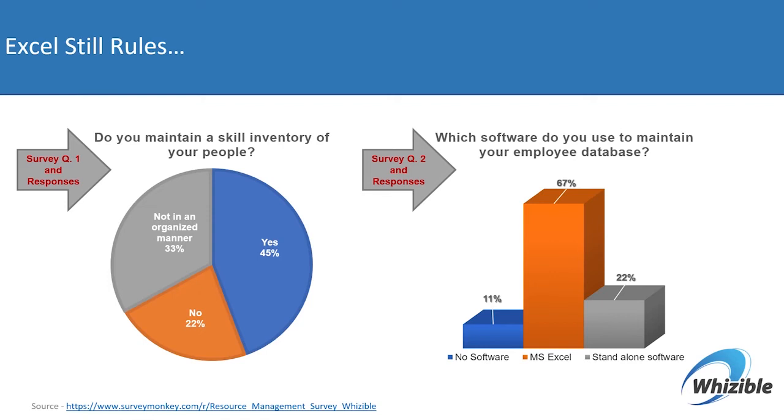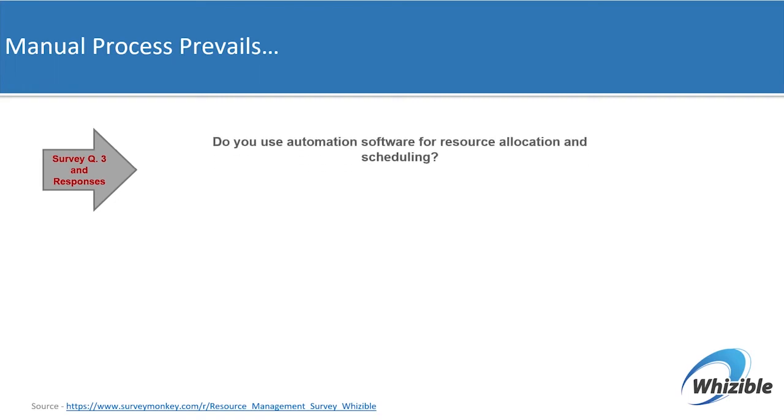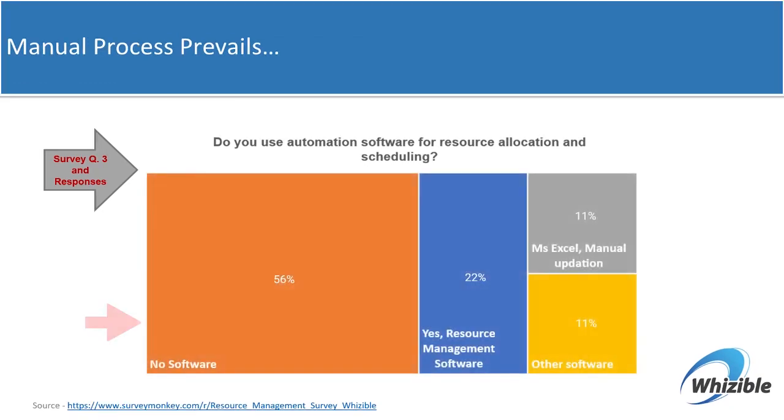About a fifth use some standalone software and about a tenth do not use any at all. In response to our question about organizations using intelligence and automation for optimal resource allocation, deployment, and scheduling, we found that there is no software being used by a majority of organizations to do this. A small portion do use some type of resource management and allocation software, while others use Excel updated manually or some other software.